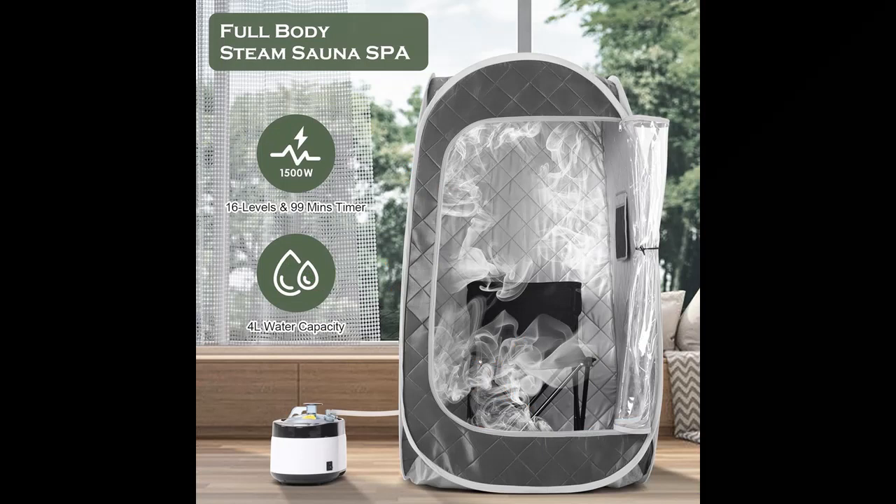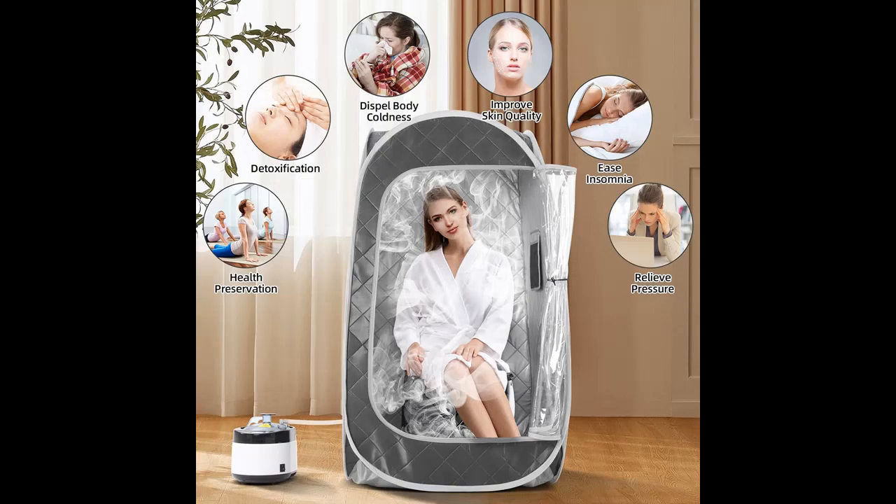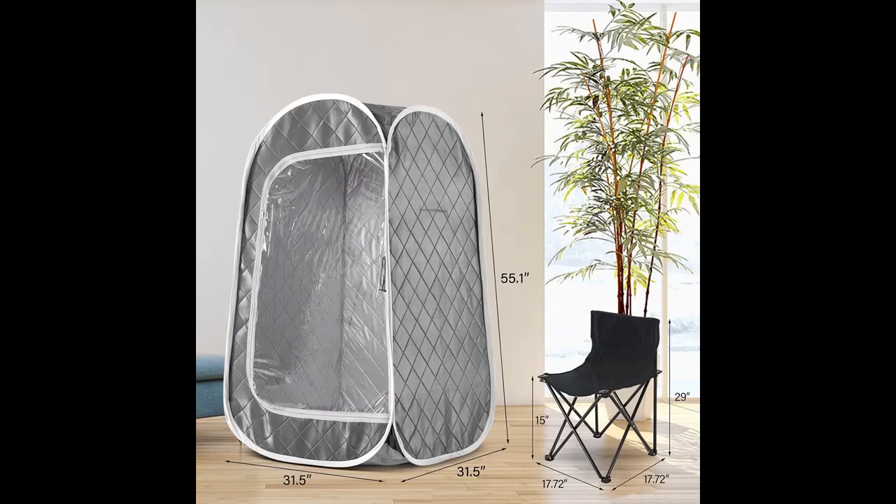Newly upgraded high-power steam pot: our portable sauna room offers 16 heating levels, up to 122 degrees Fahrenheit, adjustable between 1 to 90 minutes. The latest 4-liter capacity steam pot includes timer and temperature regulation. A regular steam pot may take 8 to 10 minutes to heat, but our steam pot only takes 6 minutes. The high-quality insulation fabric effectively preserves heat and is easy to clean.